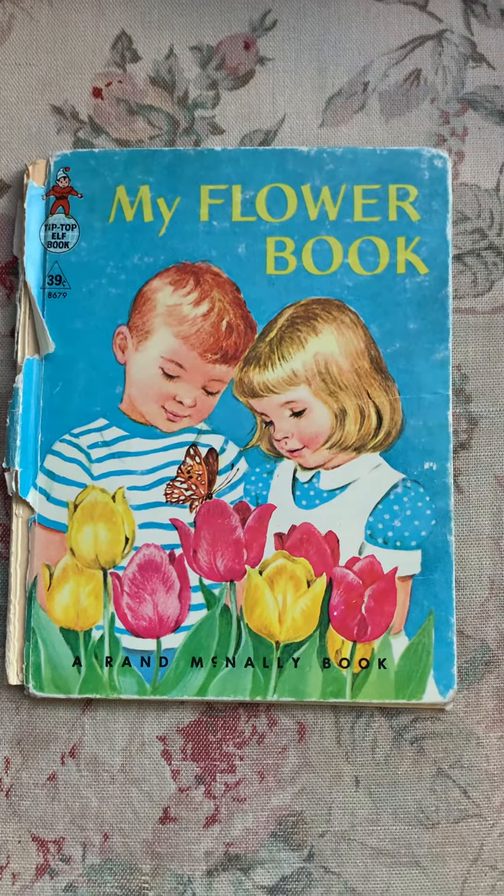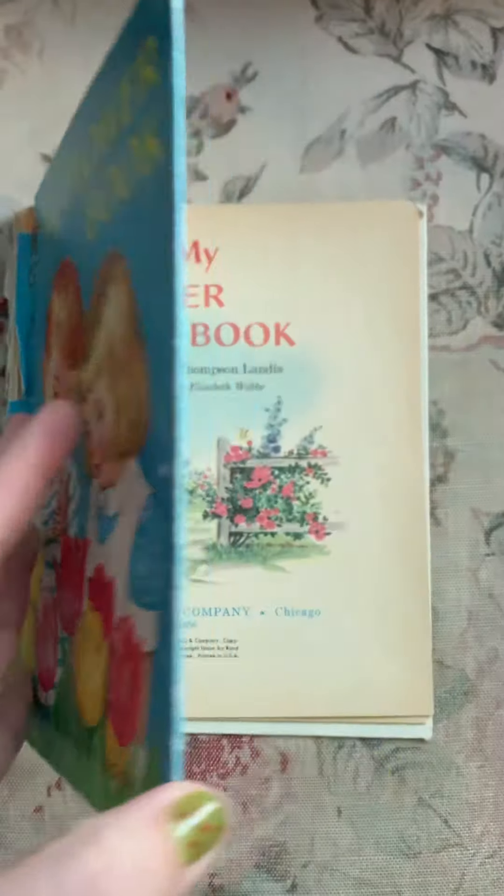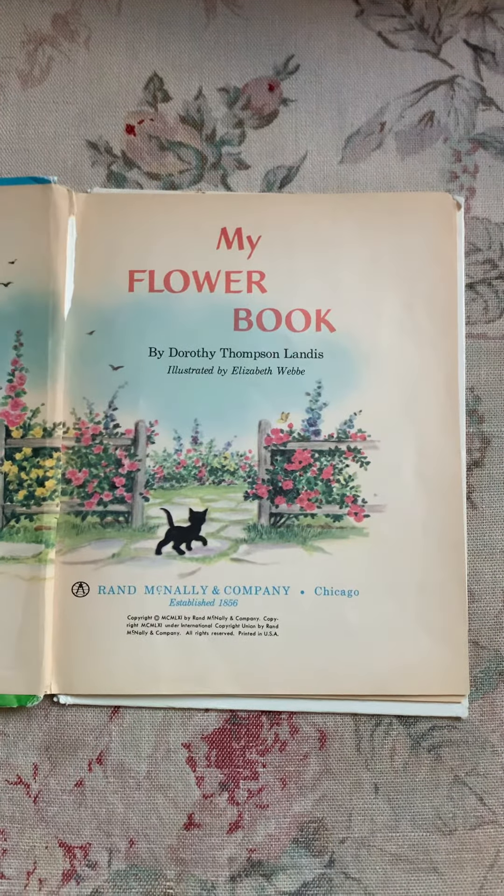This vintage book is called My Flower Book, and it's seen a few better days. The cover is almost off.